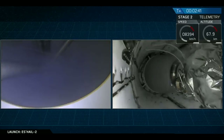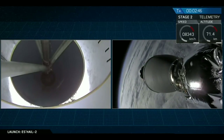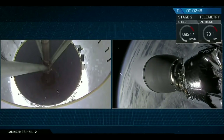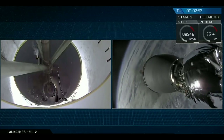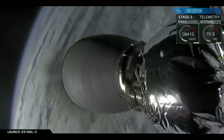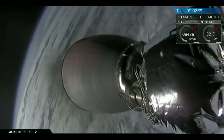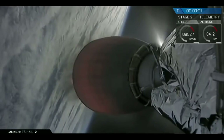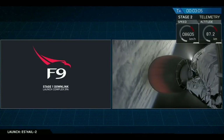MECO. We have stage separation. Stage separation confirmed. And we have had second engine start as the orange glow appears to brighten up the Merlin vacuum engine in the center of your screen. Transitioning the responsibilities from the first stage to the second stage.